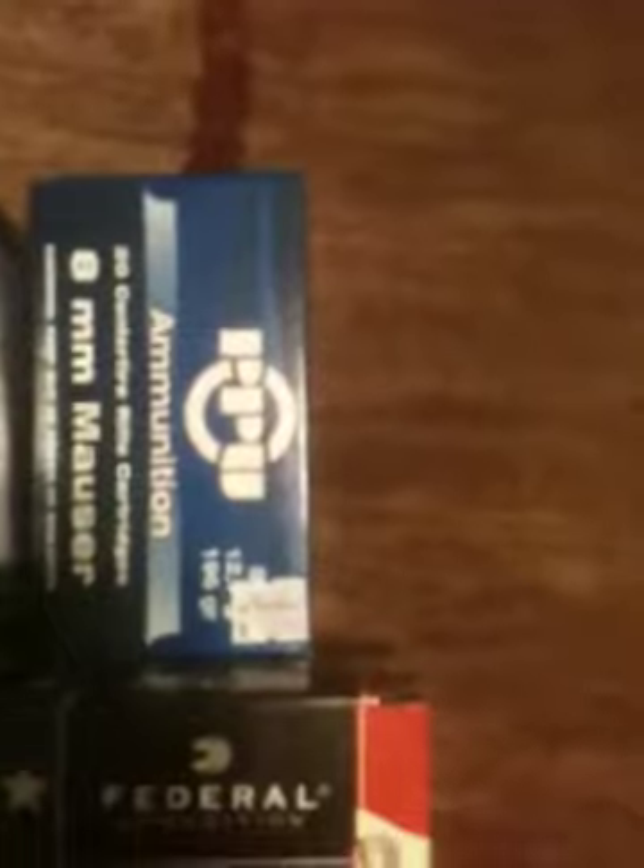Eight millimeter Mauser there. That was $18.95 for a box of 20. Rio Royal Buck — that was a 12 gauge buckshot. I got it off Cabela's for $3.99 off their website.